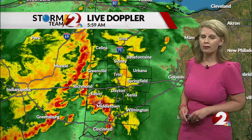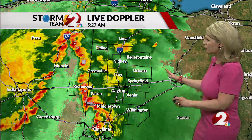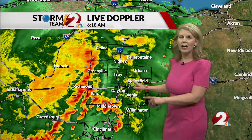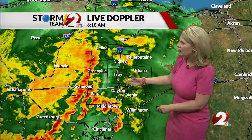Here's the latest look at live Doppler 2 HD. Fortunately at this time, nothing is severe, but it is an impressive line of thunderstorms that's advancing its way eastward. In fact, it's a combination now of two lines. We had one line develop and then a second one that was moving faster catch up to it, and it's advancing its way eastward.